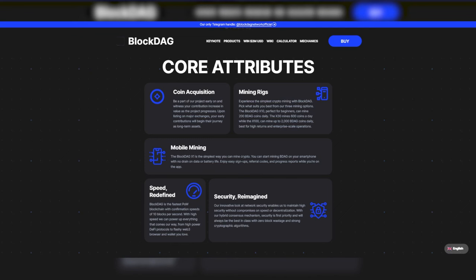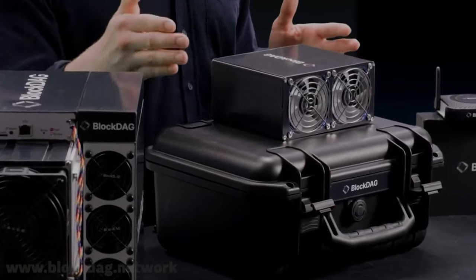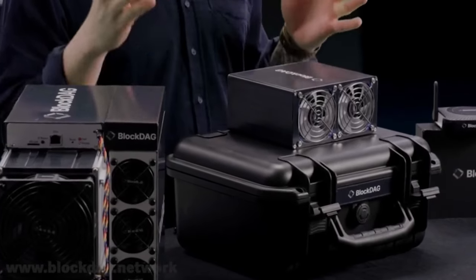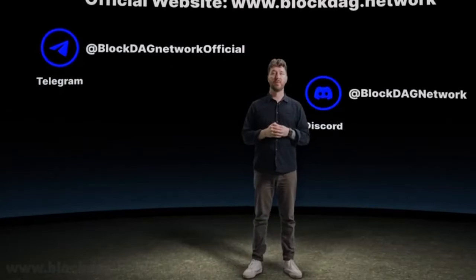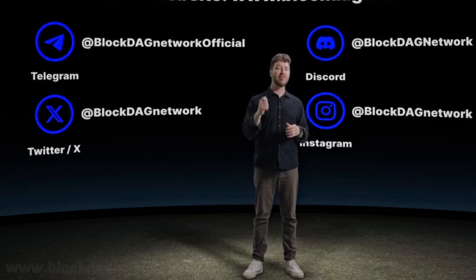I introduced the Block Deck ecosystem with its innovative approach to cryptocurrencies and mining technologies. Block Deck, in my opinion, has the potential to become a significant innovation in the blockchain industry. Its unique structure and scalability approach can offer solutions to the current limitations of the blockchain, such as transaction speed and energy efficiency. With such innovation, Block Deck can take a leading position in the market and contribute to the wider adoption of blockchain technology in everyday life. I suggest you watch the full presentation on the Block Deck website for a comprehensive understanding of the project, and in the comments I will be waiting for your opinion on Block Deck technology and its potential impact on the cryptocurrency market.